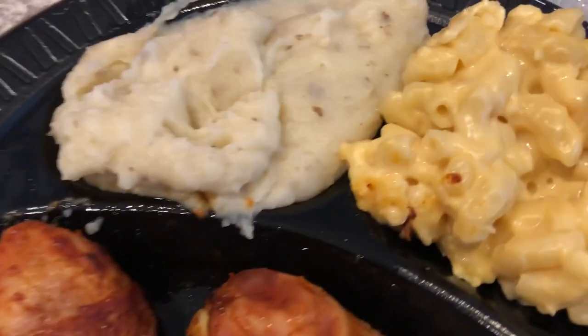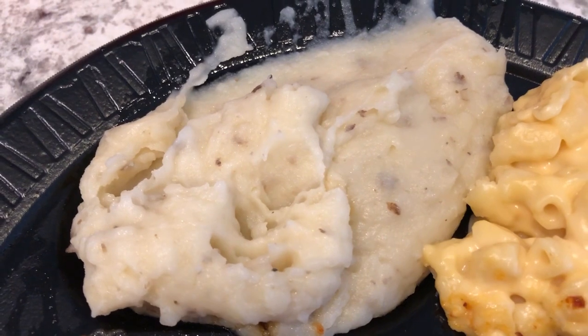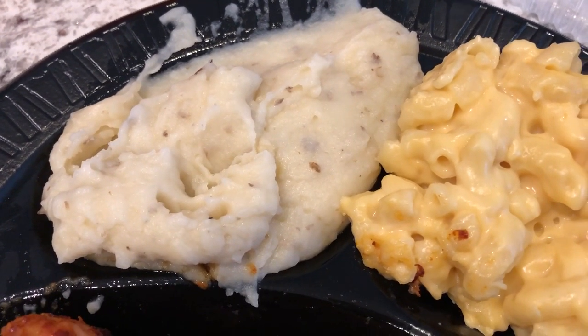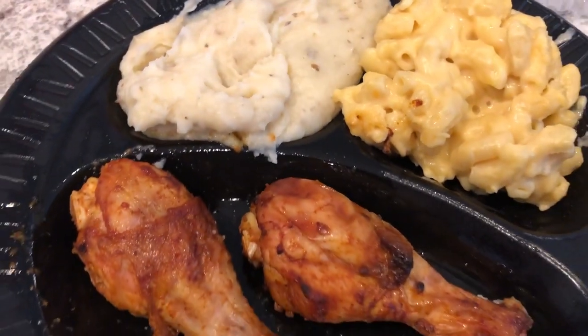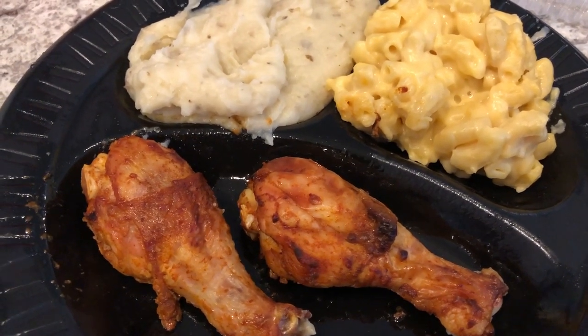I'm also having some of their macaroni and cheese and mashed potatoes. You get to pick a bread — a roll or cornbread — but I didn't feel like any bread tonight. I have enough carbs on my plate. So this is what I'm having for dinner tonight. See you guys next time.